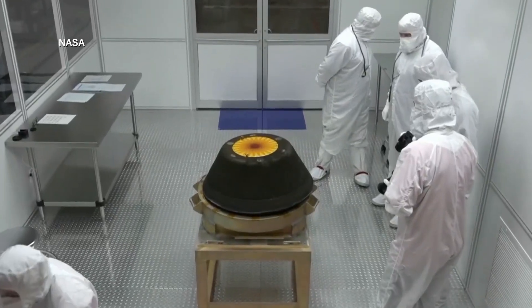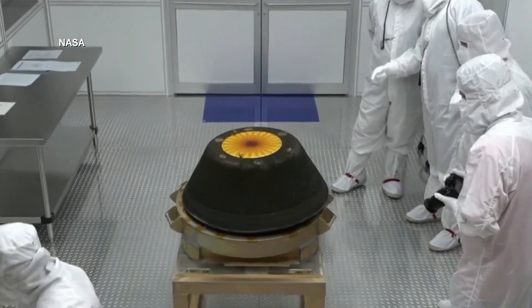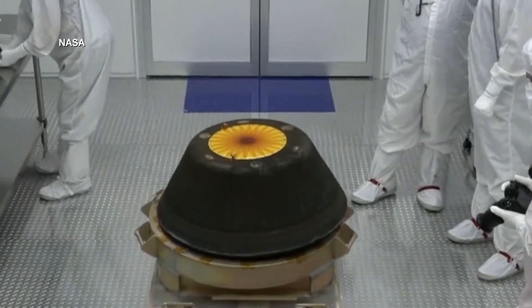Since the capsule was intact, it's likely the four-and-a-half-billion-year-old asteroid pieces were free of contamination, making them perfect specimens to study. Skyler Henry, CBS News, Washington.